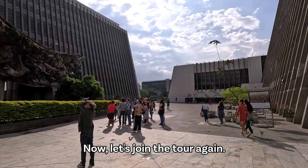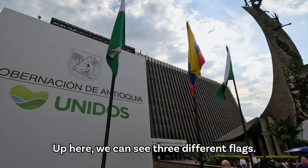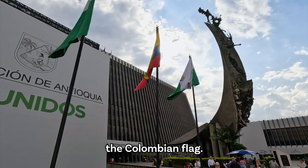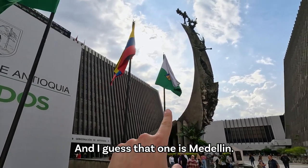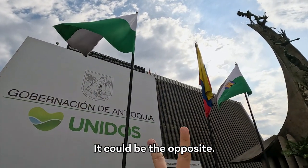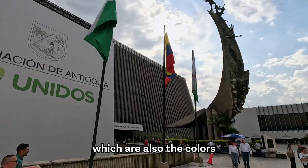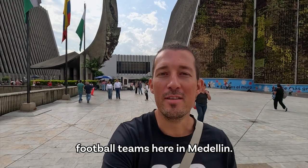Now let's join the tour again. Up here we can see three different flags. The middle one is of course the Colombian flag, and I guess that one is Medellín and this one Antioquia — or it could be the opposite. We can see the colors green and white, which are also the colors of Atlético Nacional, one of the two football teams here in Medellín.